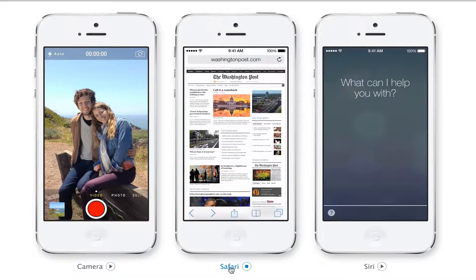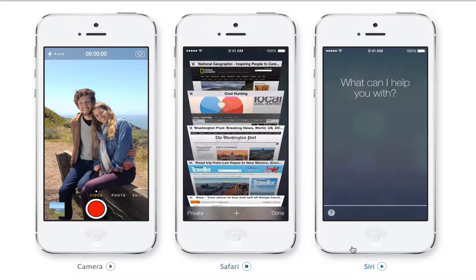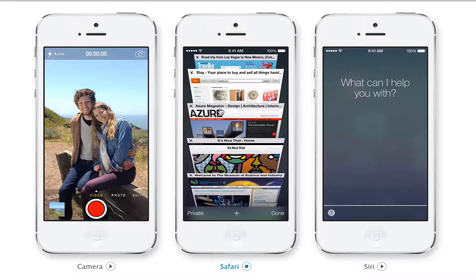Safari has been redesigned — it's more of a full-screen experience. You'll be able to create a home page, and you can swipe through tabs, which is a nice animation feature. Other than that, I use Chrome anyway, so I don't know how much that will matter to me.